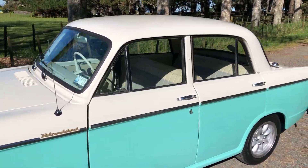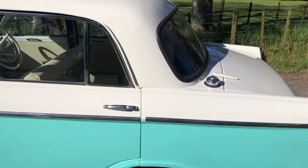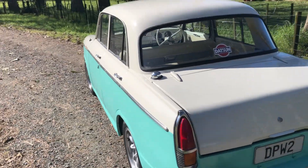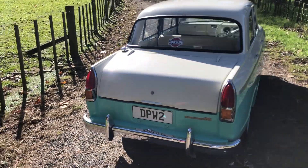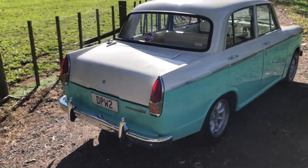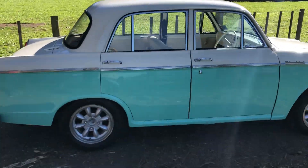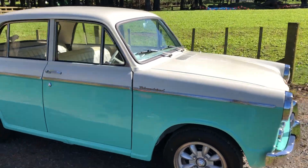I purchased the Datsun 1200 1963 from Wellsford. It was in a shed for about 10 years, from an old couple. It was their son's — he was overseas and they had moved and needed the space. So I trailed it at home. I actually drove it around their farm and it was very, very good.